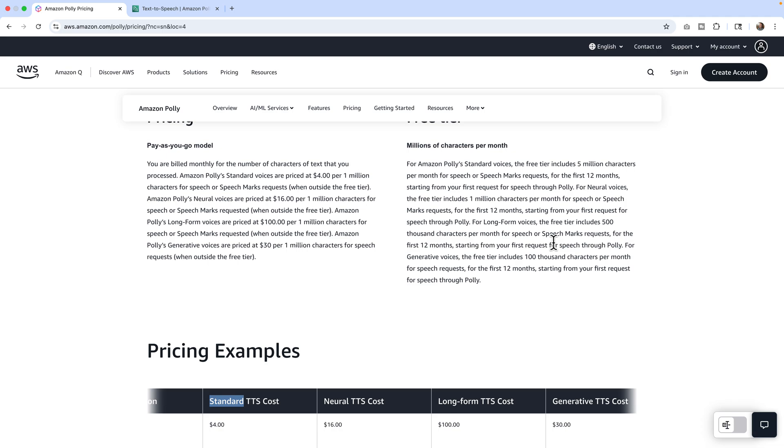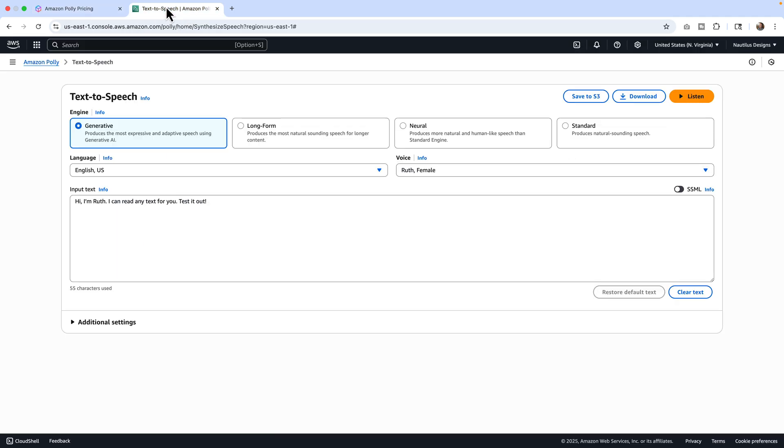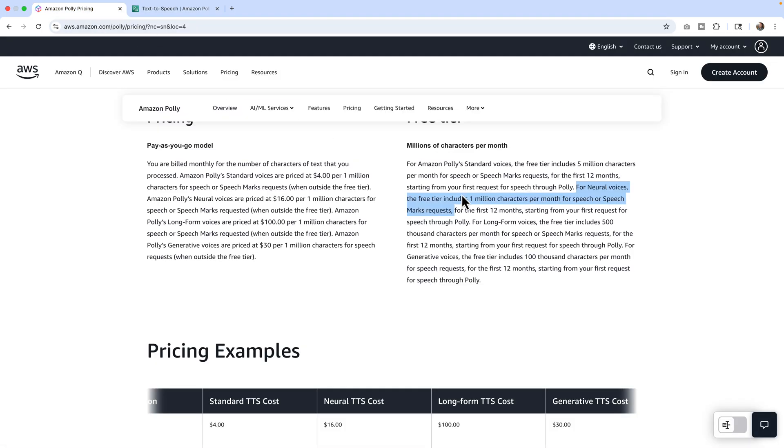This could be good, this could be bad — I want to make sure you're aware. The free tier includes five million characters per month for the first 12 months for regular speech. They're using characters, not words — a period, a comma, a quote all count as characters. That number is just going to count up. For the first level it's five million characters; for neuro voices, you get one million characters.